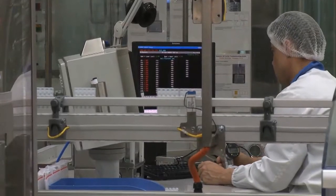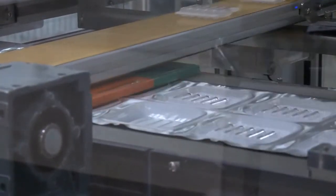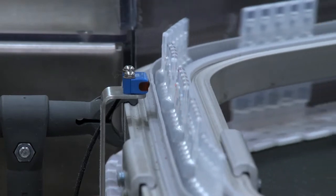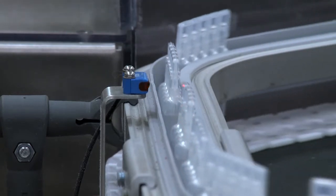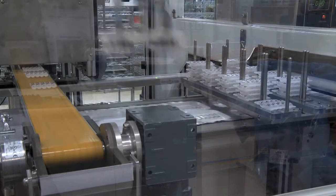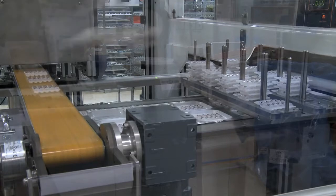The big thing for us with the robots has been around increasing throughput down the line. It's been part of a wider project where we've significantly improved the volumes and production speed of the packing line. To be able to do that we had to run the packing line faster, so we had to place the products into the blister pack faster — and it's been a key component of that for us.